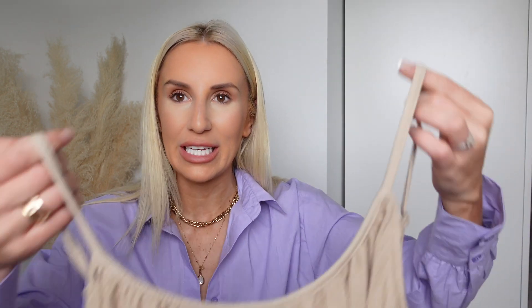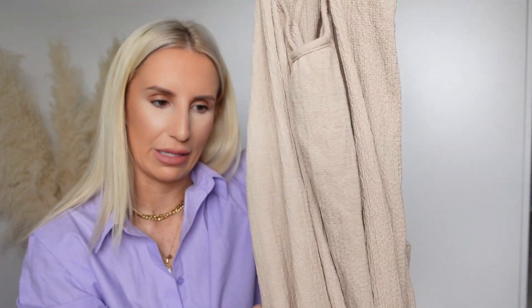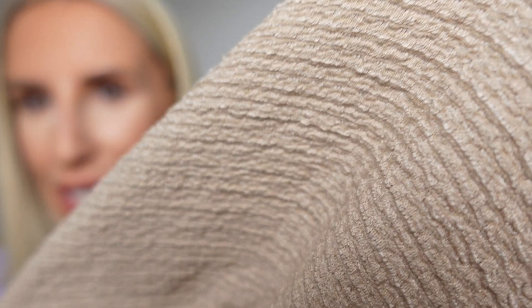It's a cheesecloth linen jumpsuit with a tie belt and pockets. I got a size extra small, but the waist is really wide so I don't think it matters what size you get because you can fasten it how you like with the tie belt. The material is like a cheesecloth linen textured kind of material — it feels rustic glam if that makes sense. I would 100% wear this on holiday, to breakfast, to the beach, or just around the house. It also comes in black.